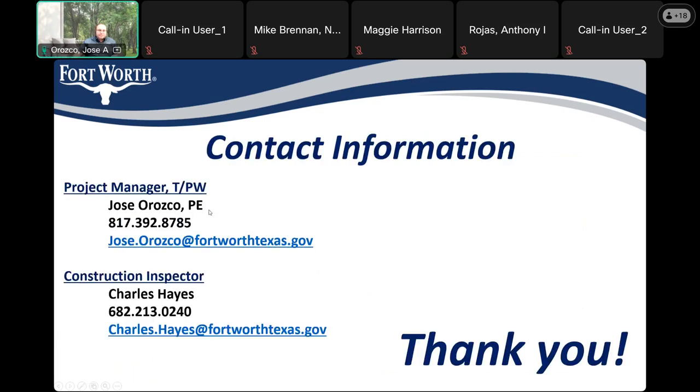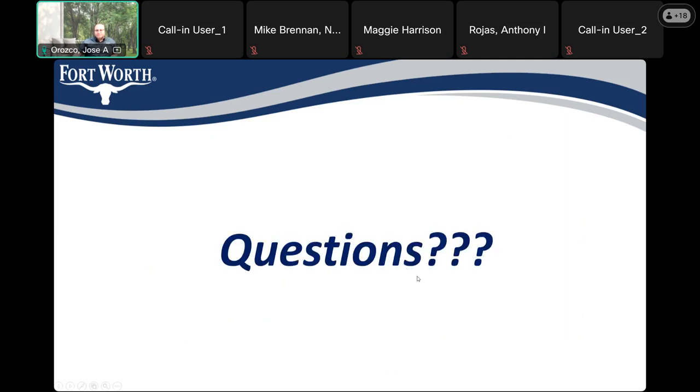My contact information is shown here. My name is Jose Orozco — my phone number and email are listed here. My inspector, who is my eyes and ears on the ground, is Charles Hayes, and his contact information is also shown in the slide.